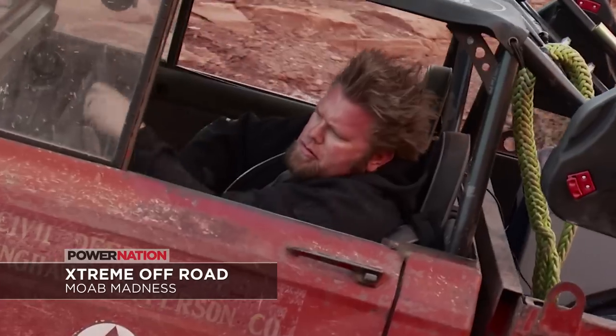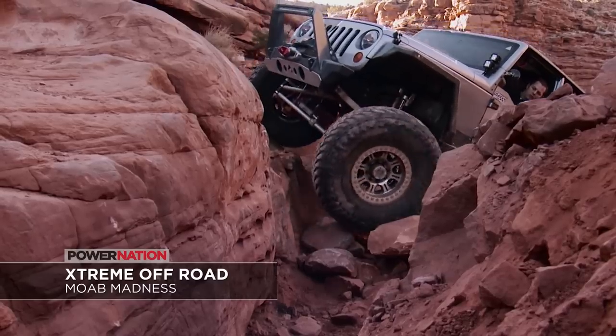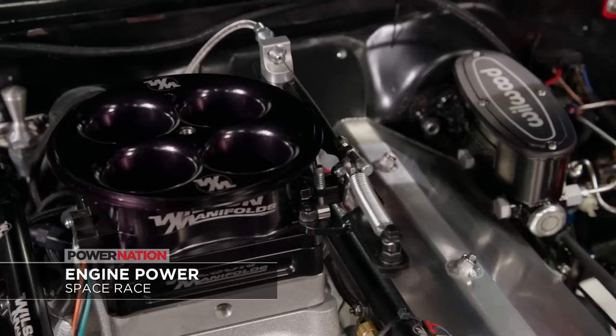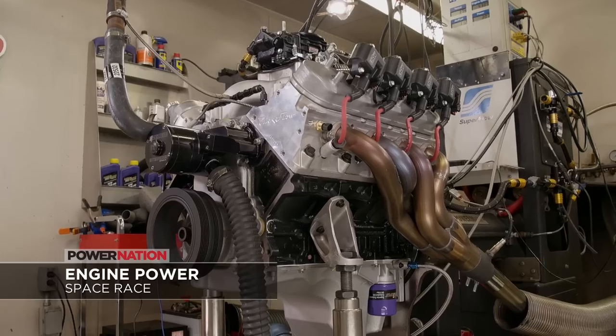Look at all the details this week, plus we have this lineup of tech from our shops. On Xtreme, it's Moab Madness — the 50th anniversary of the Easter Jeep Safari. Then on Engine Power, Mike and Pat wrap up two builds: the Nova and the Galaxy.